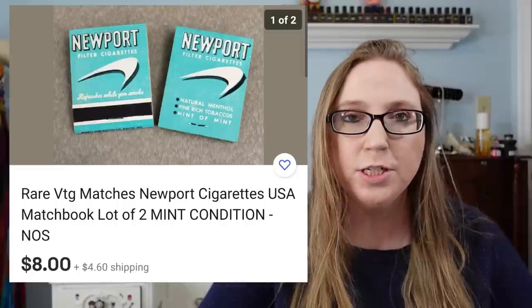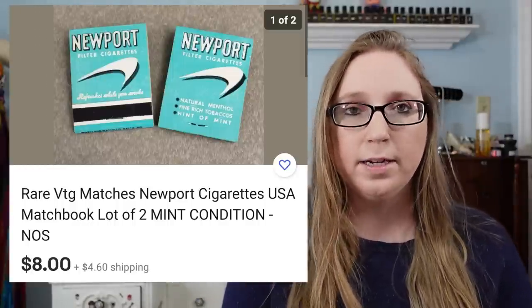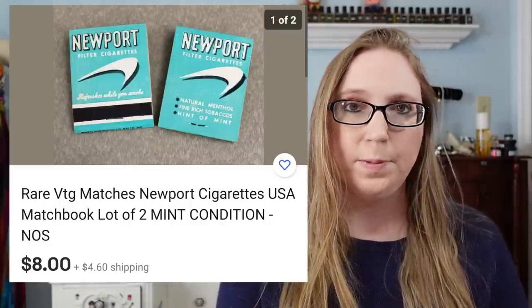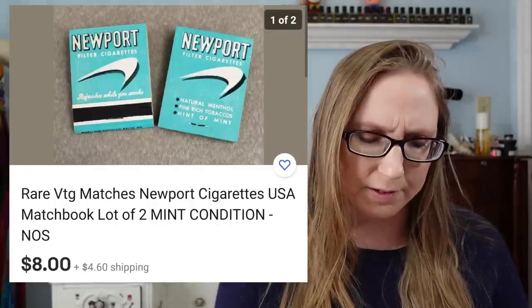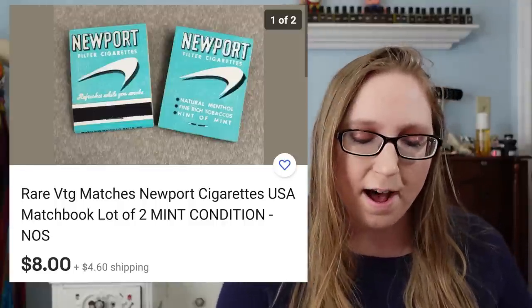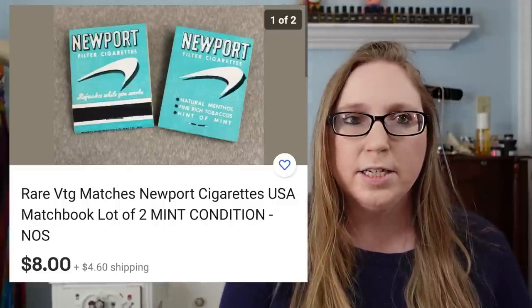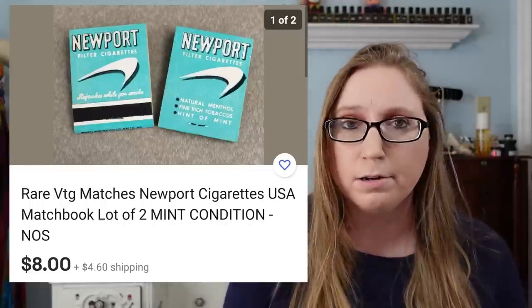Next was a set of two Newport matches — new old stock. Eric had picked up a whole box of these at a yard sale and has been trying to sell them as lots of two. We have them listed at $9.99 with best offer, so he took an offer of $8.00. They're not selling quickly — they're definitely going to be a slow sell — but they are selling.